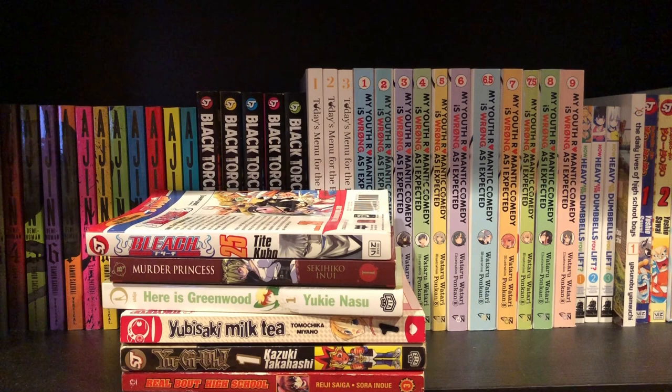I forgot to mention there were a couple of volumes I already sold because I got them a week ago and forgot to put them in my last manga haul. I got them from a thrift store as well for $3.99 — those were Naruto volumes 38 and 48, Attack on Titan volume one and volumes six through eleven, and then volume eight of Yu-Gi-Oh. But those are already sold, sorry if you wanted those.